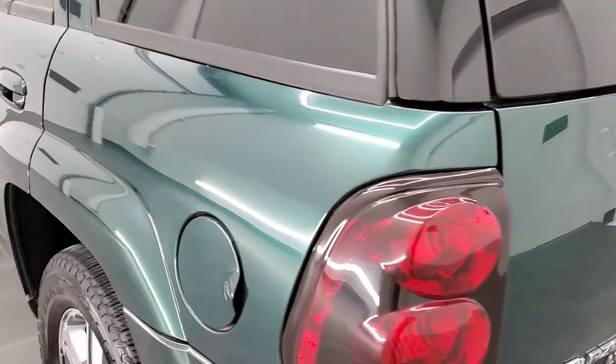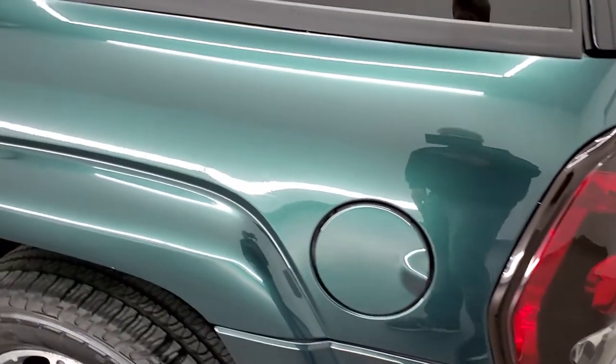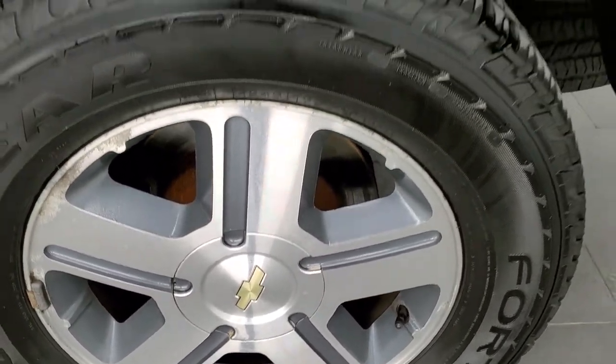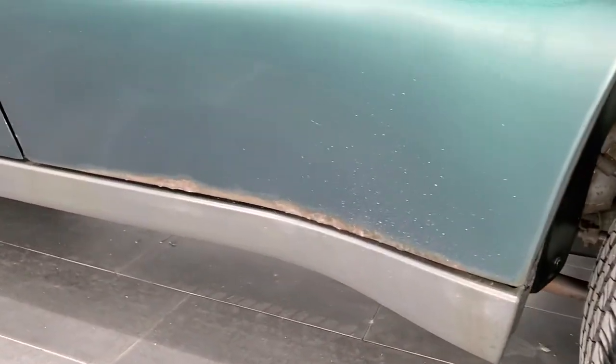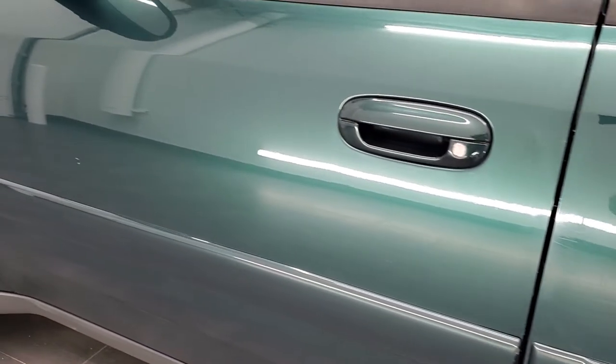As you go down to the driver's side, it's just as clean as the passenger side — no dents or dings on the rear quarter. The paint is in very nice, shiny condition. This Trailblazer has four-wheel disc brakes. The rest of this side looks pretty good. There is just a little bit of corrosion on the back door, but nothing too bad.